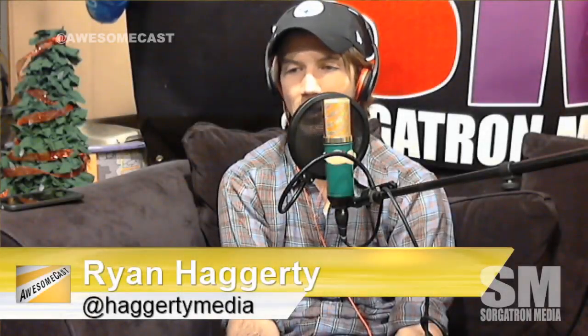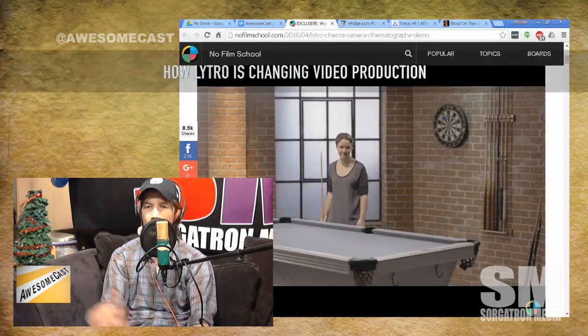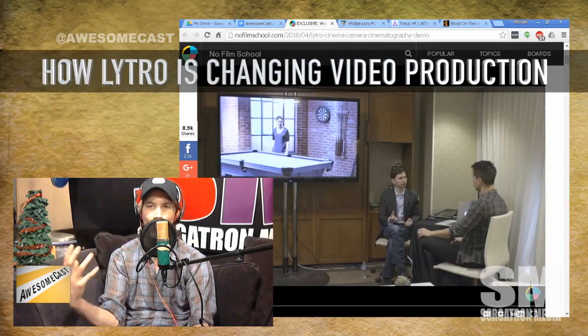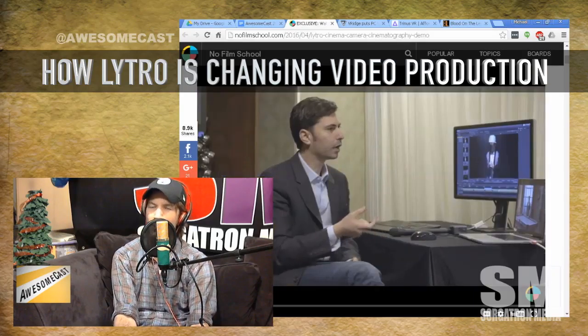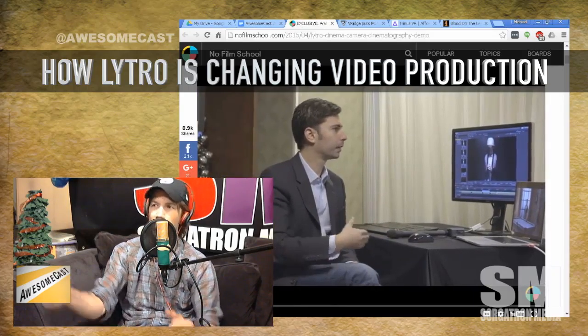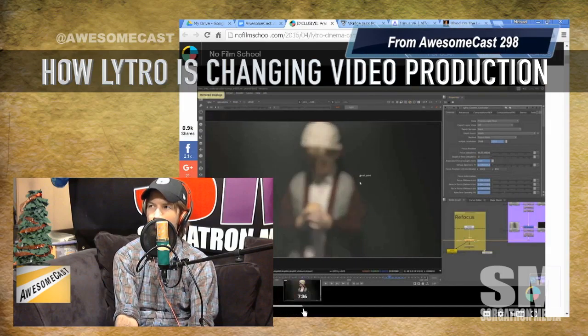It's a giant camera — one article described it as like a naval cannon. It's this big metal box-looking thing, almost like a camera you'd see at a sporting event where the guy rides around and points it.